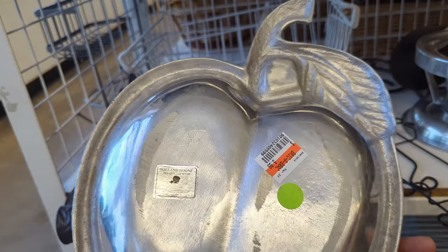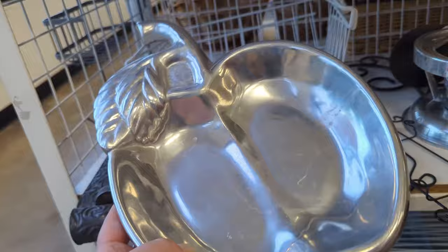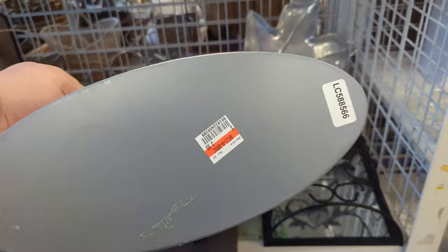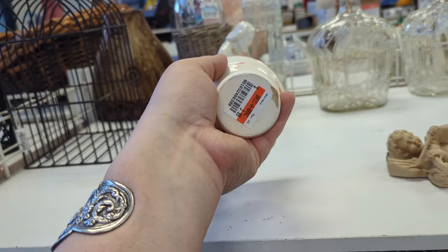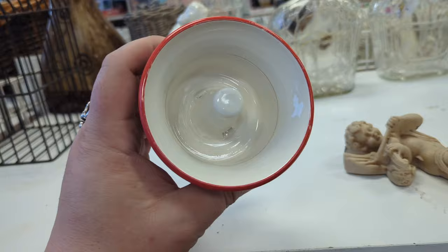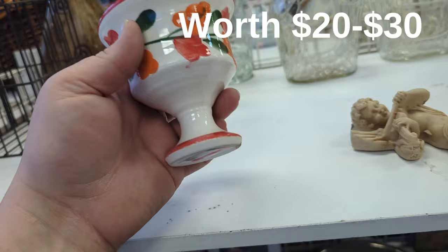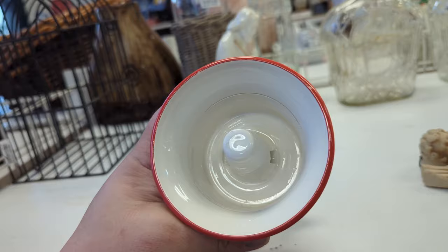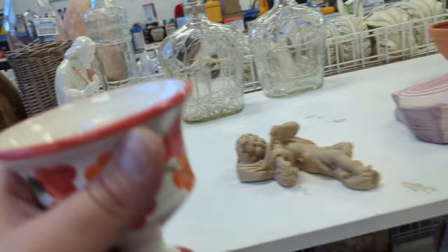That's a lot heavier than I thought — Holland Boone something something, $5.99. I wonder if it's got any value. It looks very Scandinavian and kind of fun. Oh, I really like that pretty piece for $3.99. That's one of those Pythagorean cups — I'm definitely going to grab this. This is worth serious dollars. The Pythagorean cup has something to do with the way water works in it. I had one of these before and it sold really well, so we're definitely grabbing that one. Throw it in the cart.